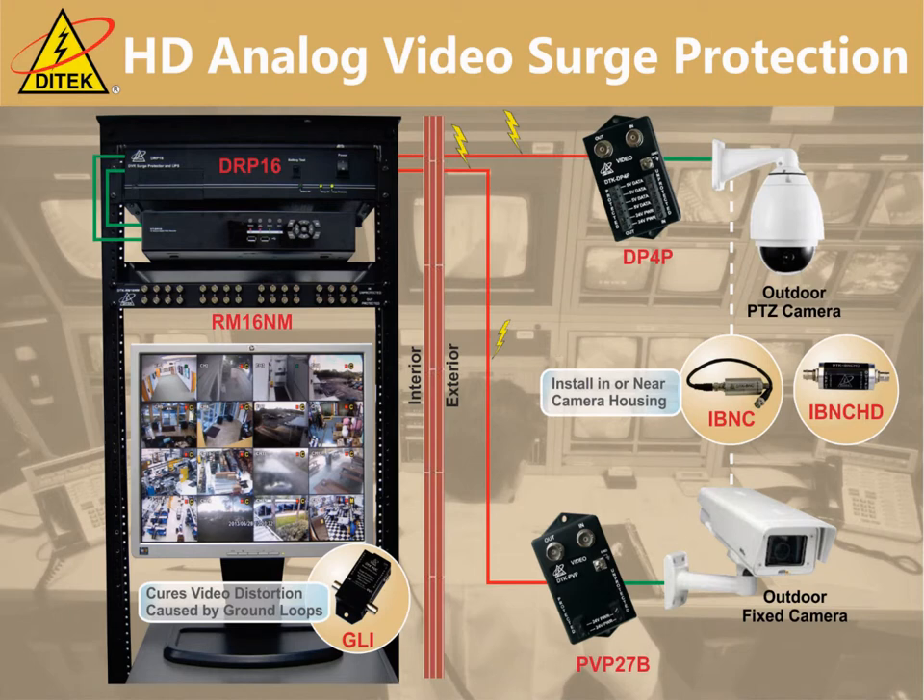Now we'll take a look at a typical analog video surveillance system. The design approach would be the same as with network-based systems, however the circuits to be protected are different. With analog systems there will be the coaxial or twisted pair video cabling, low voltage power cabling, and RS-485 data wiring if the camera happens to be pan-tilt-zoom. Depending on whether the camera is fixed or PTZ, there is a specific Ditek surge protector to cover each scenario. These devices also support the high-definition CCTV standards including HD-CVI, HD-TVI, and analog HD. We also make a device to eliminate video noise due to a ground loop — that would be the DTK-GLI pictured at the bottom of the application drawing.